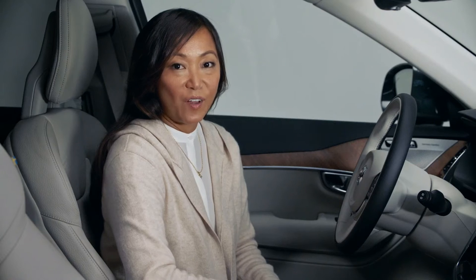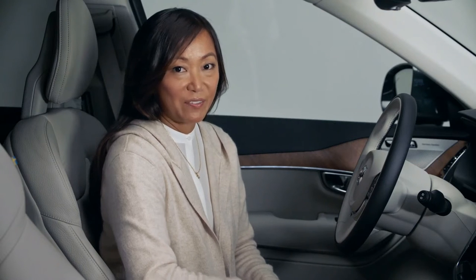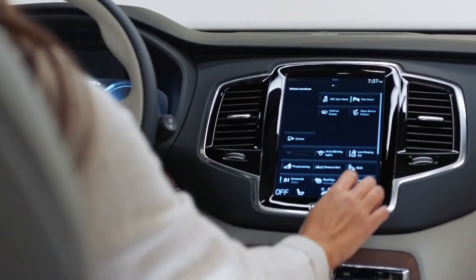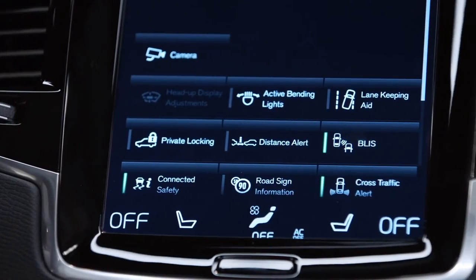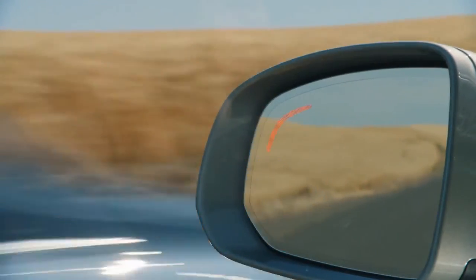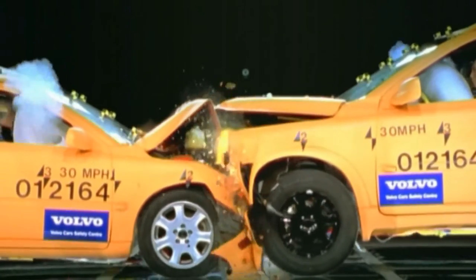In 1959, Volvo introduced the three-point safety belt to the world. Also standard on all Volvos is the blind spot information system, or BLIS, which helps you see where you can't. And other drivers in smaller cars are safer with the XC90's crash compatibility structure.